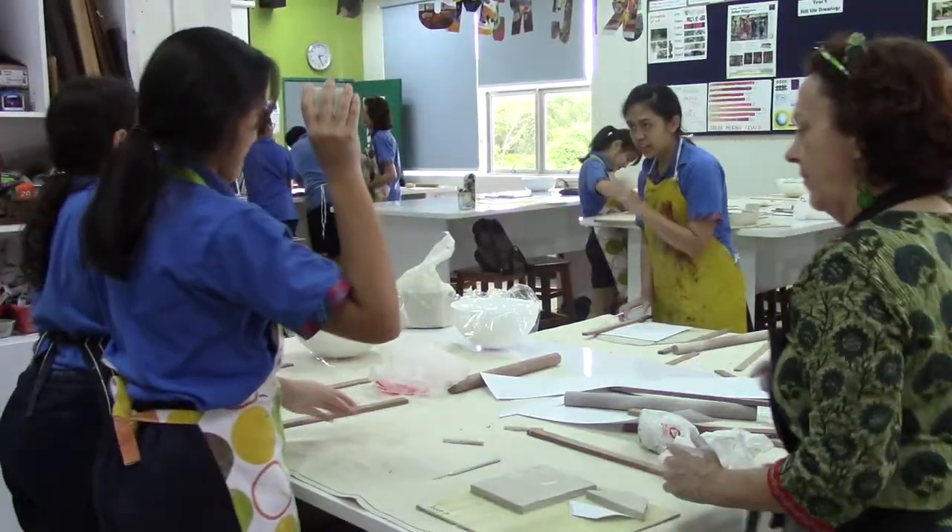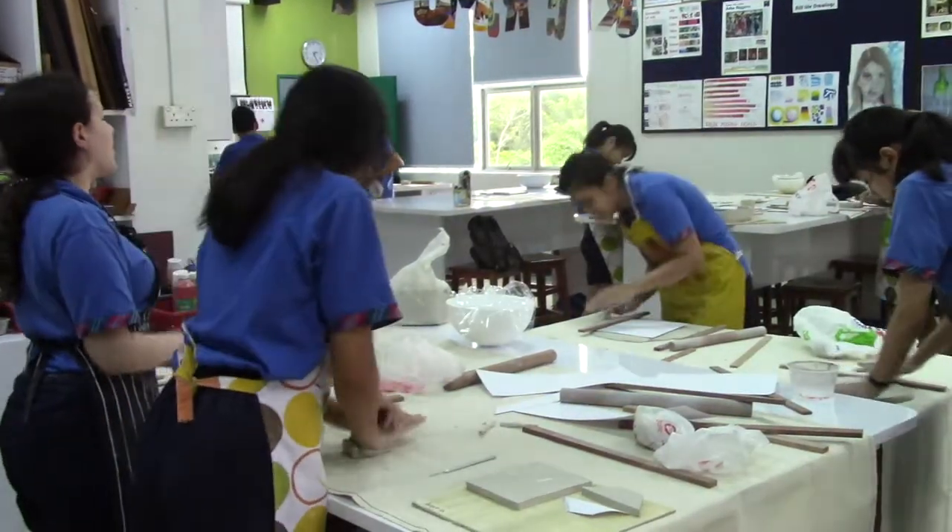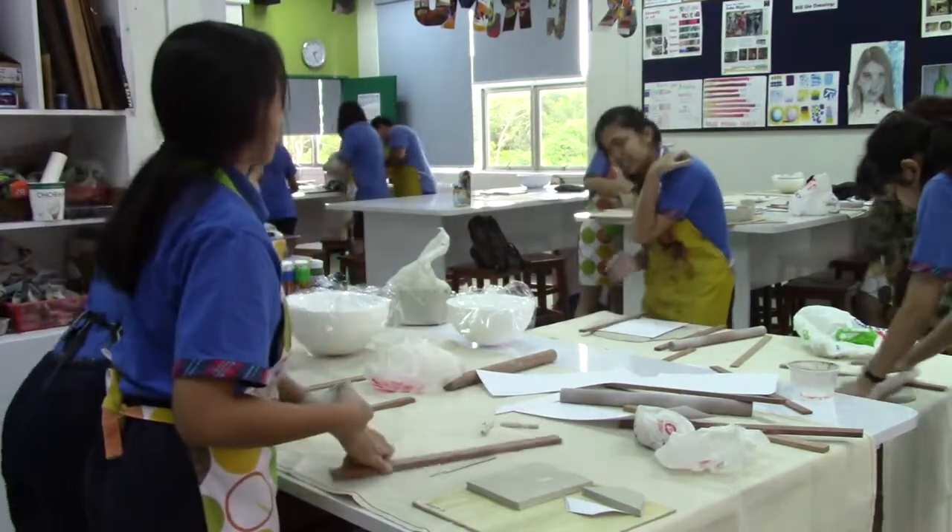Today's the first day of doing the clay process and it's very fun to do.